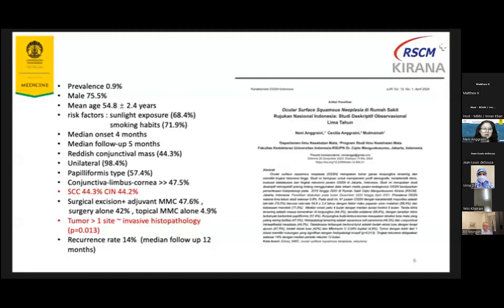OSSN was the most common ocular surface tumor at our hospital, and the majority of cases — around 87% — were invasive squamous cell carcinoma, and most of them were at stage T2 or more at initial visits. Our retrospective five-year study revealed the same characteristics as other studies. The prevalence was around 0.9%, and most of them were male with sunlight exposure and smoking habit as risk factors.